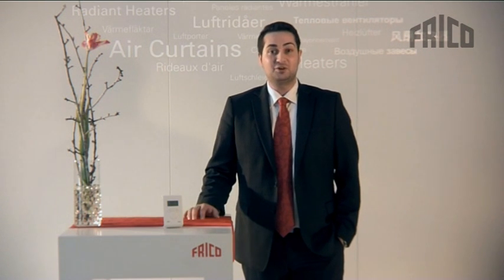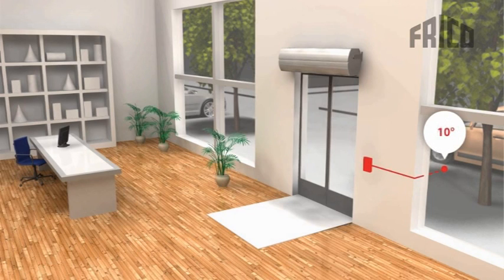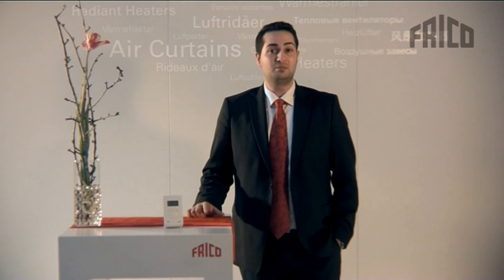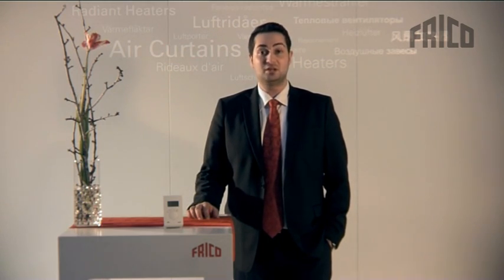By being proactive, SIR will always be one step ahead and your air curtain will always be fully prepared for any changes at your entrance, providing full protection and high comfort at all times. Without you thinking about summer or winter time or any other changes in the outdoor climate, SIR will automatically adjust its fan speed and output to meet the demands and needs at your entrance and be as energy efficient as possible.